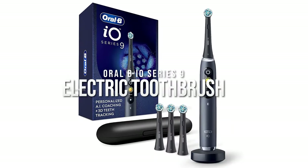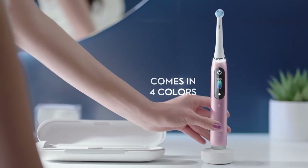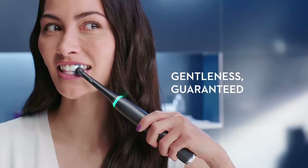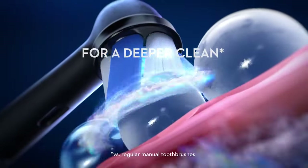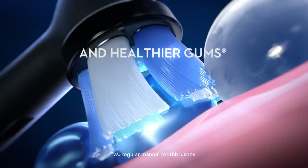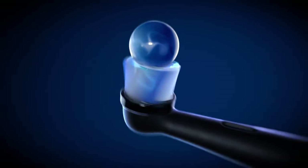Oral-B IO Series 9 Electric Toothbrush. The gentle micro-vibrations from this toothbrush give you a professional cleanup feeling every day. A smart pressure sensor coupled with 3D teeth tracking and AI recognition show you the exact way to brush your teeth. Looks like we've been doing it the wrong way the entire time.